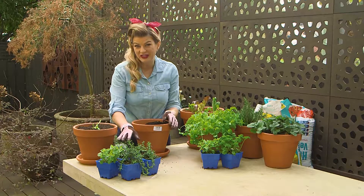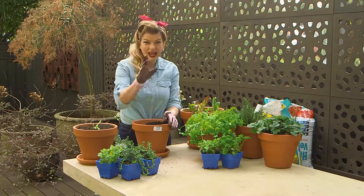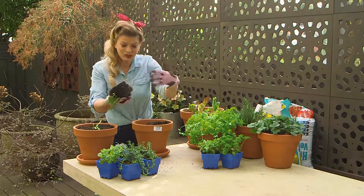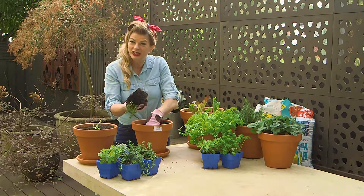Herbs are natural companions to vegetables both in the garden and on the plate. So let's add some tough, tasty Mediterranean herbs to the mix, just to bring a bit of colour, texture and scent to our potted feast.